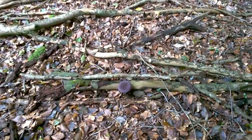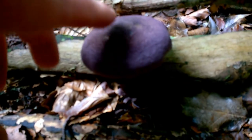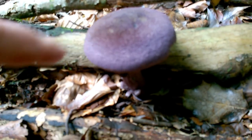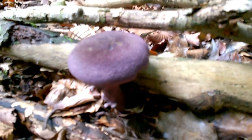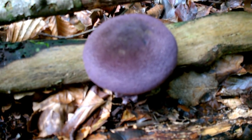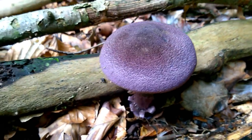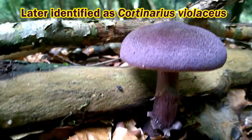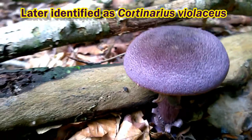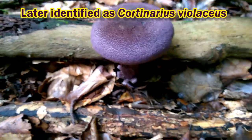Down here we've got a mushroom that is truly a mystery to me. This is a dark purple mushroom with a velvety top, and I have no idea what it is. So we'll take some close shots and identify it when we get back home. I think if it was good to eat I would probably know about it already, so I'm not going to pick it.